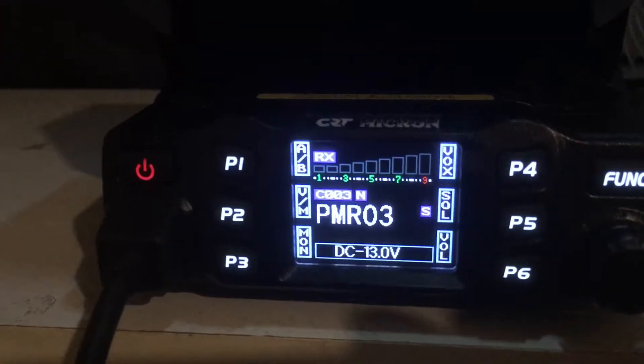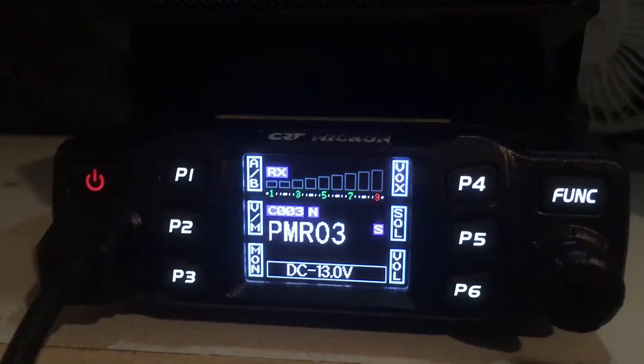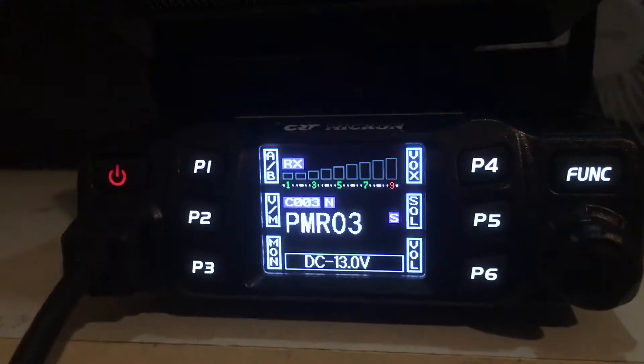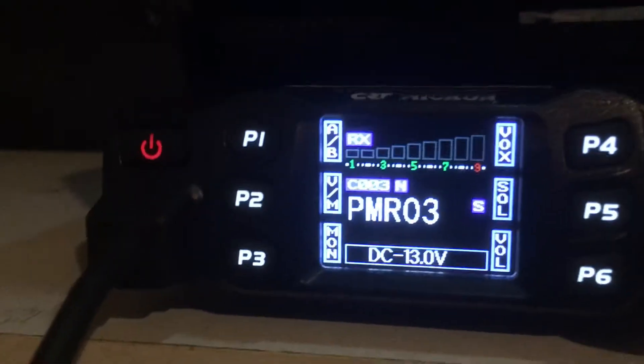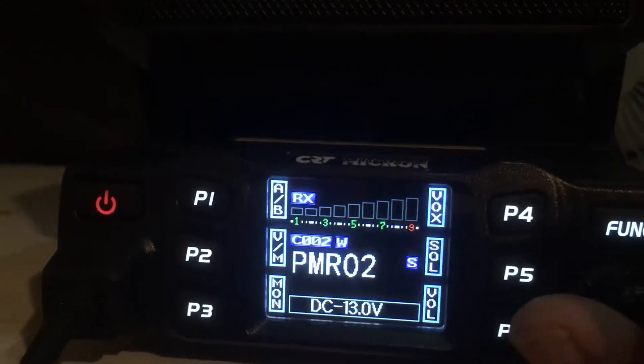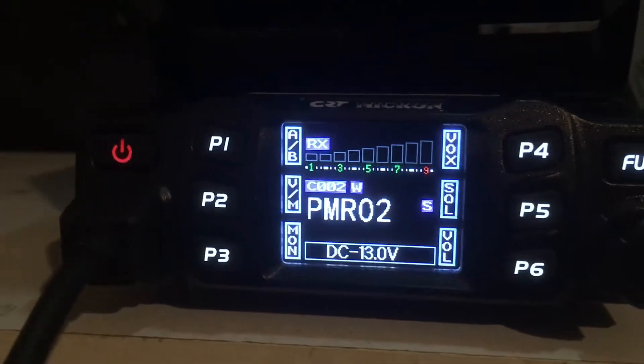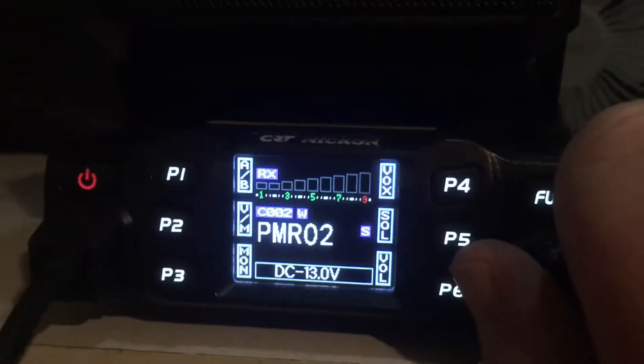This radio is the CRT Micron, and at the moment I'm on the PMR channels — there's 16 of them. I'm on channel 3 at the moment. You can scan through; I think I heard someone on number 2 but they're gone now. Sometimes you come across people talking.